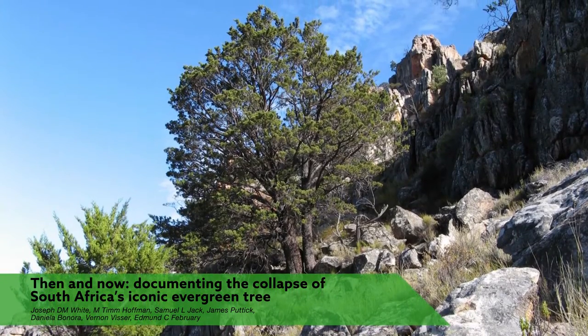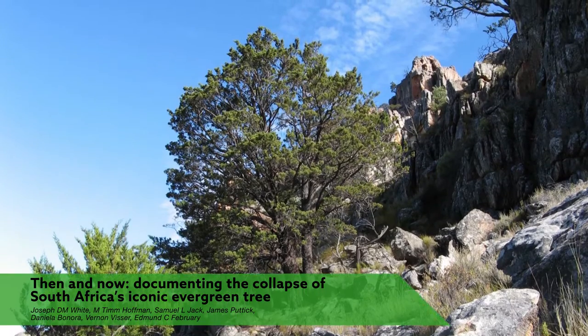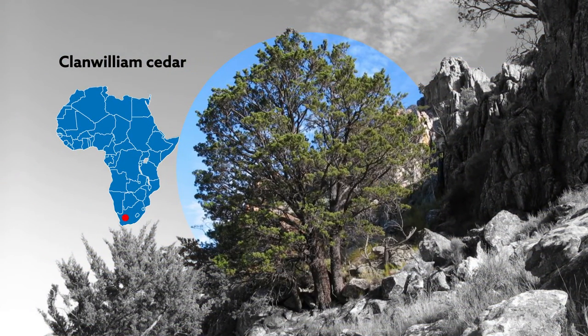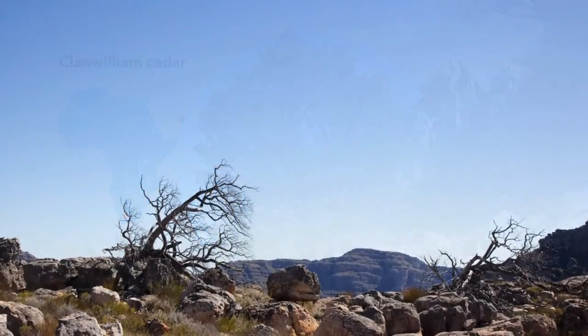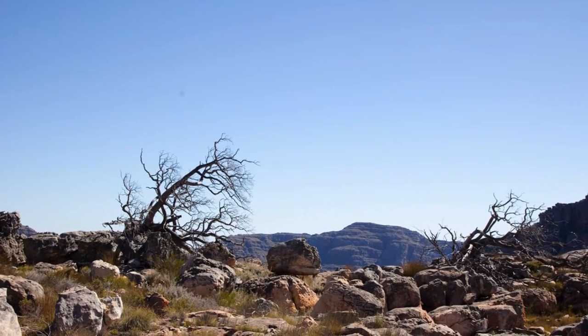This majestic tree is one of South Africa's treasures, but it's in trouble. Known as the Clanwilliam Cedar, it only grows in the Cedarberg Mountains of western South Africa. And although its habitat was declared a protected wilderness area more than 40 years ago, the iconic tree is now critically endangered.